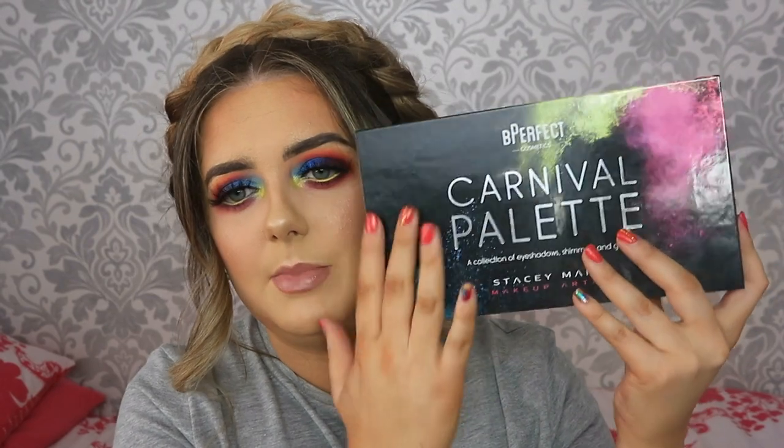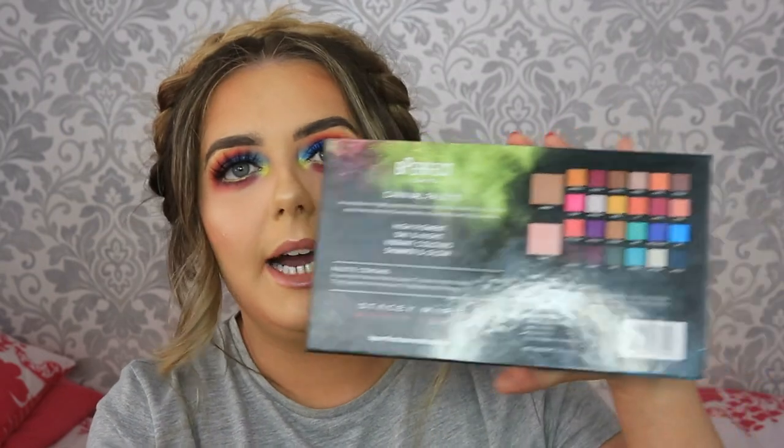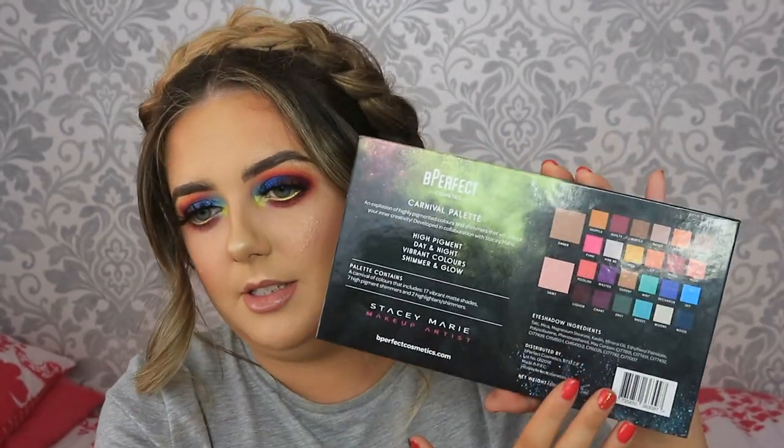This is the palette - a nice little color splash. It is quite thick, which might be a little bit annoying for traveling, but I like it quite thick because it feels sturdier. Some of these thinner palettes feel like they could just break any minute. On the back you've got a full list of all the eyeshadow names. It says 'an explosion of highly pigmented colors and shimmers that will unlock your inner creativity.' The palette contains 17 vibrant matte shades, seven high-pigment shimmers, and two highlighter shimmers.